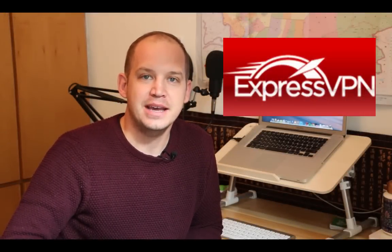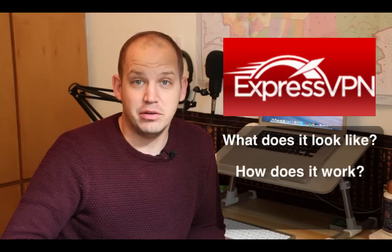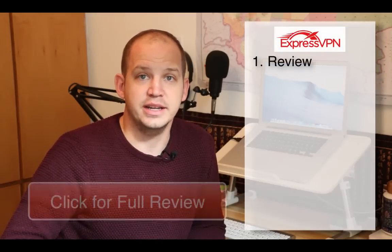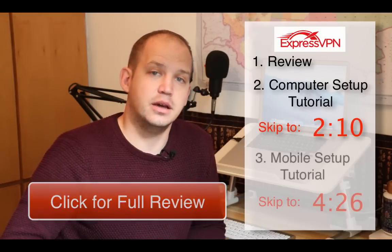Hi, I'm Josh. Thanks for joining me as we walk through ExpressVPN. By the end of this time, I hope you'll have a good idea what ExpressVPN looks like, how it works, and whether or not it's the right choice for you. This is going to be broken out into three parts: a quick review, a desktop setup tutorial, and a mobile setup tutorial. Jump ahead to either of these parts using the time markers. So with that, let's go ahead and begin with a quick review.